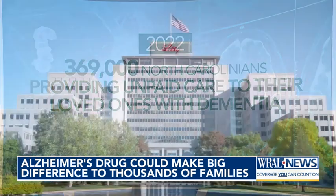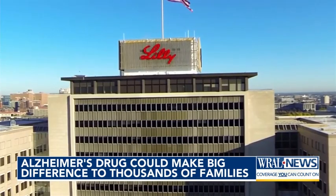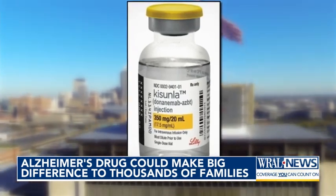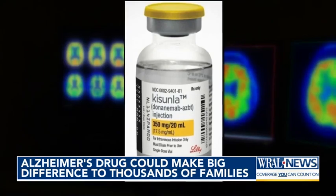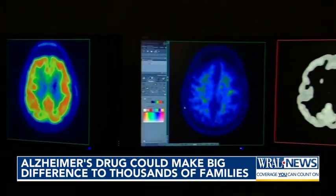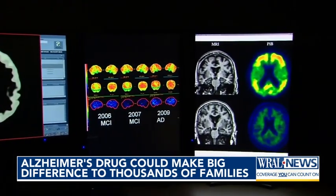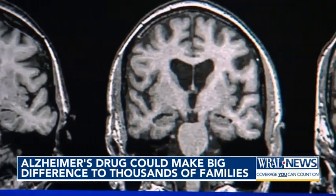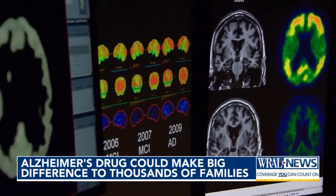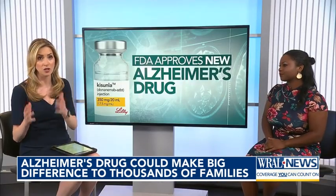So the news this week that there is now another FDA-approved drug, Donanemab, made by Eli Lilly under the brand name Kisunla, to slow the progression of Alzheimer's really caught my attention. Another drug means more competition in the market, more options for people now, and more hope that by the time I get to my grandmother's age, these drugs will be covered by insurance, or at the very least will be even more sophisticated and effective than they are now. Because at this time, even though the drugs have FDA approval, experts are still skeptical about the risks and the efficacy of these drugs.